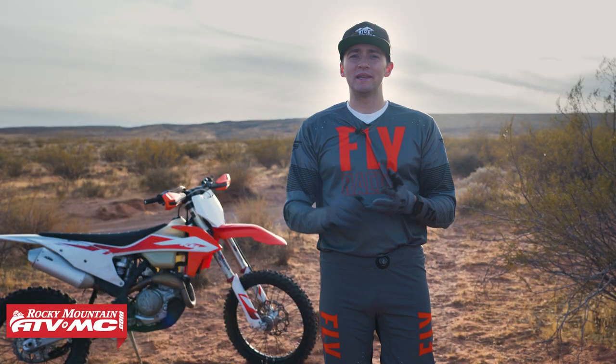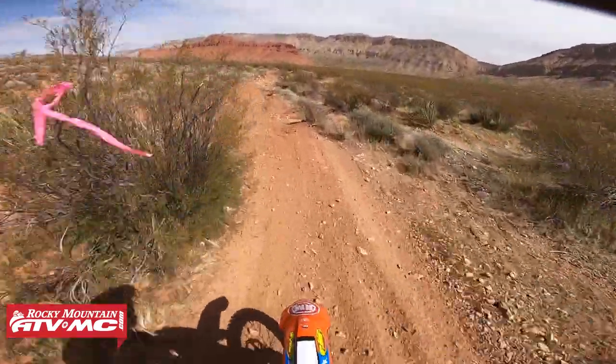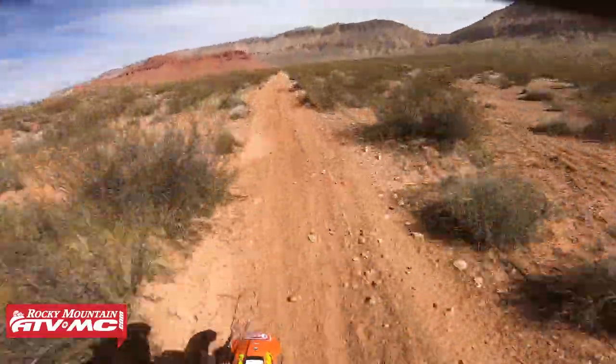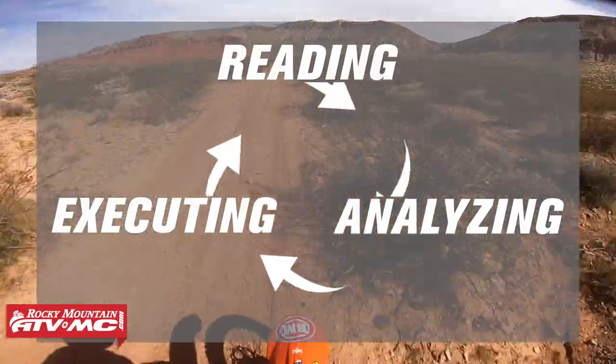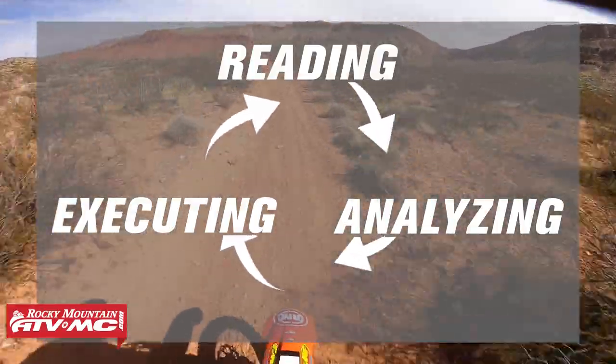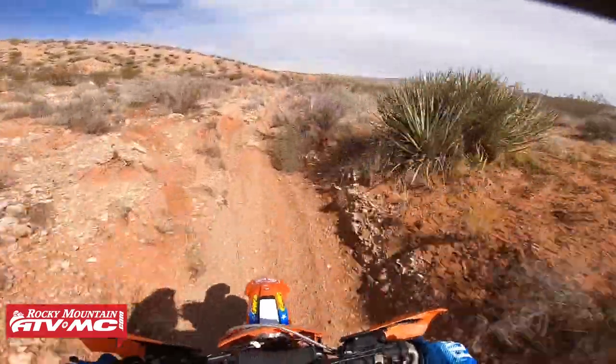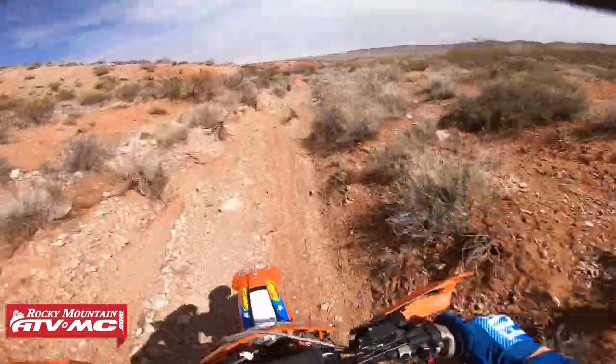The third step is executing — taking action on the decision we just made for that section of trail. This three-step cycle is continuous and ongoing. We're reading terrain, analyzing the terrain, and then executing that specific maneuver. The quicker we're able to do this three-step cycle, the quicker we're going to be able to ride on our motorcycles.